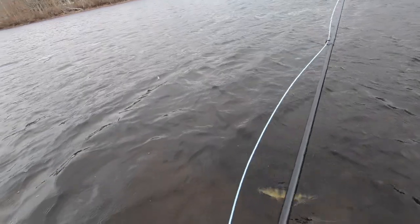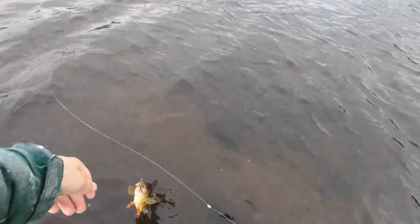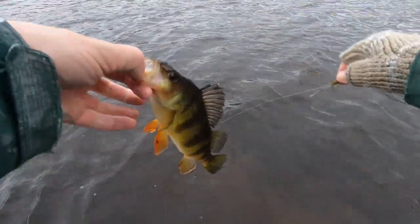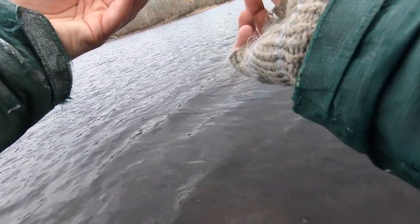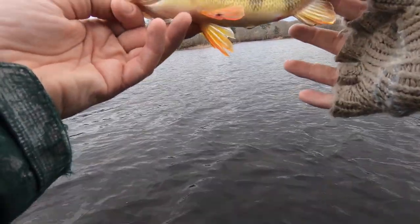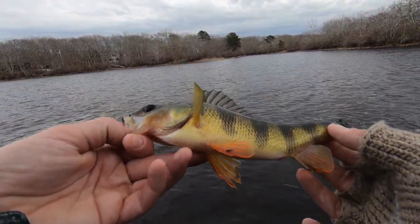There's a yellow perch — awesome. I haven't caught very many of these and I love catching them. They're beautiful. Check out these fins. He's got a little... oh man, they're spawning. He's got something red on them. Not sure what that is. Beautiful fish.